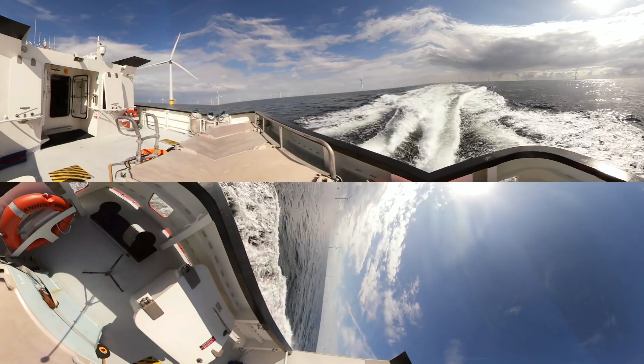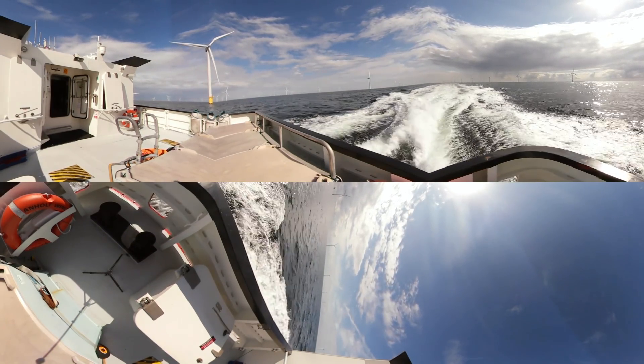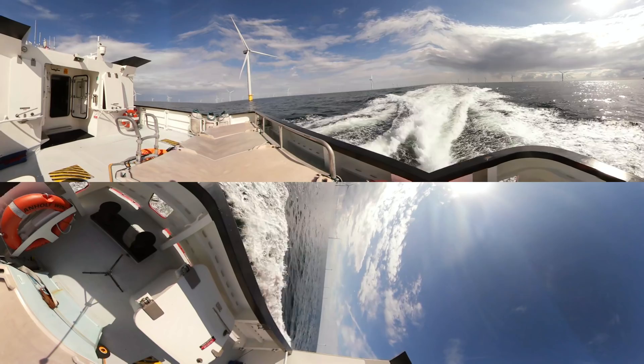Over the last 10 years we've reduced our CO2 emissions by more than 50% and will continue on this path. We're building even more offshore wind farms so that we can contribute to creating a world that runs on green energy.